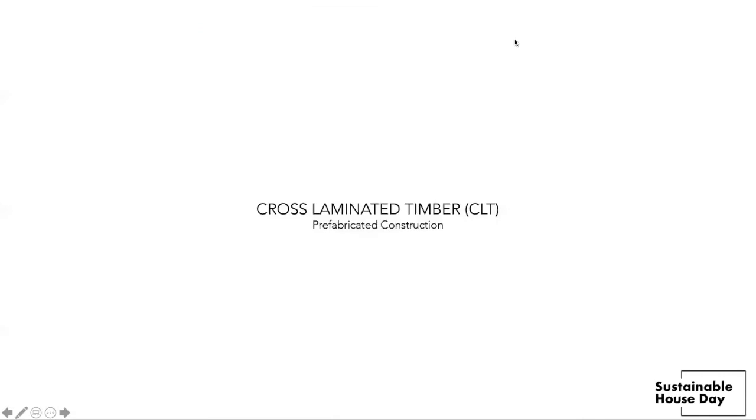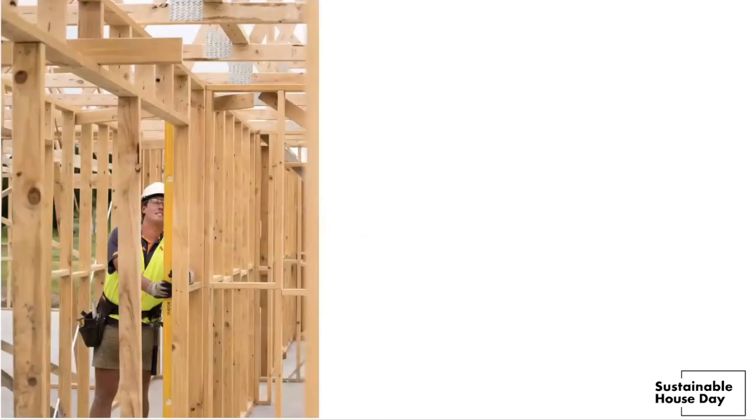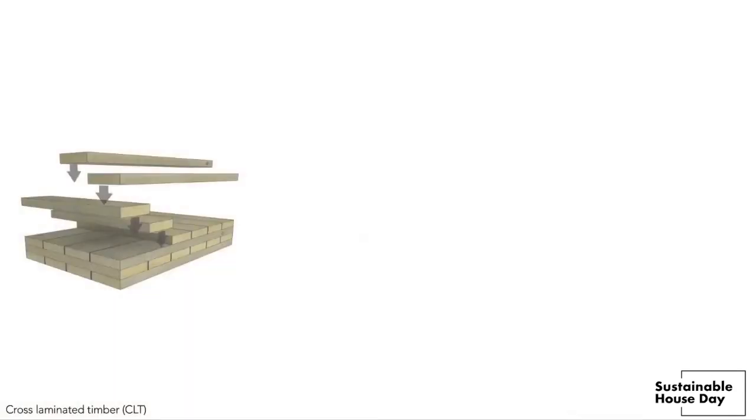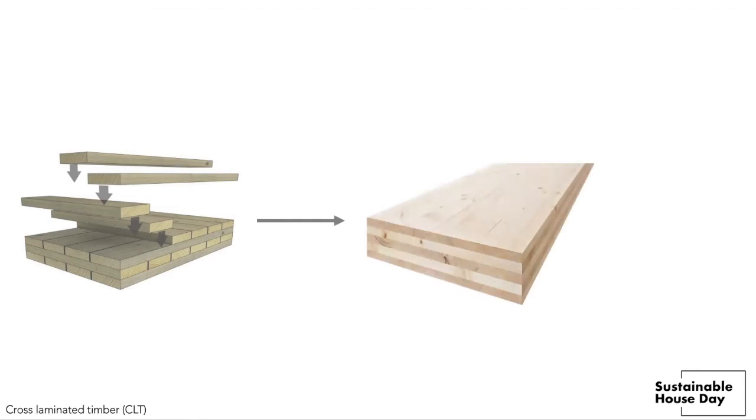I'm now going to explain the cross-laminated timber prefabricated construction method used for this project. Everyone knows about residential timber-framed construction. A lot of people know about commercial tilt-up concrete panel systems, and CLT is really a combination of those principles — timber boards glued together at 90-degree angles to form a large slab used for floors, walls and more.